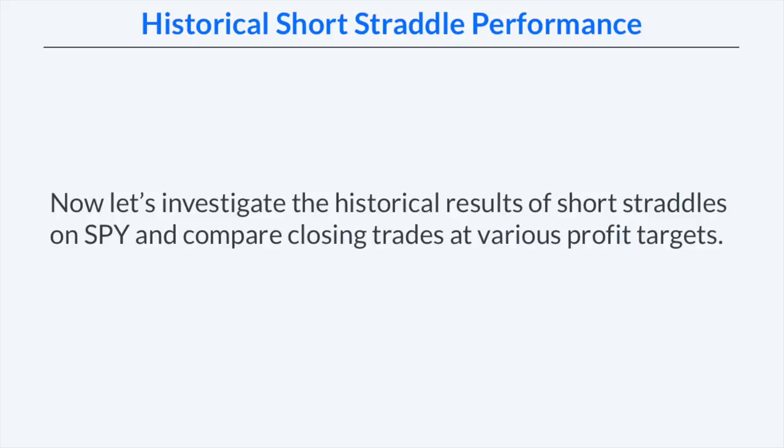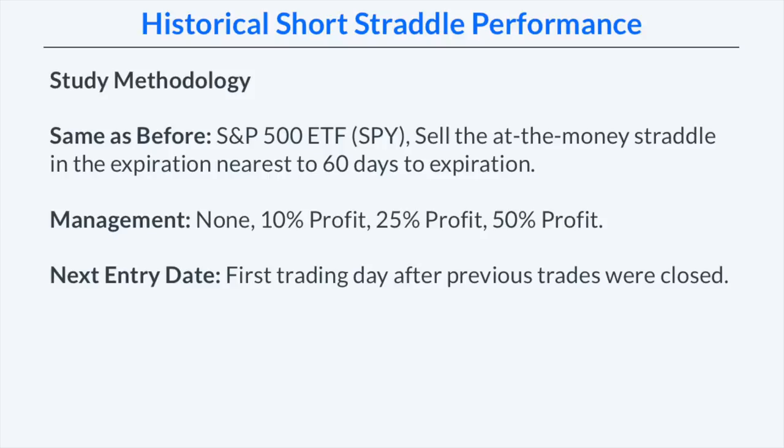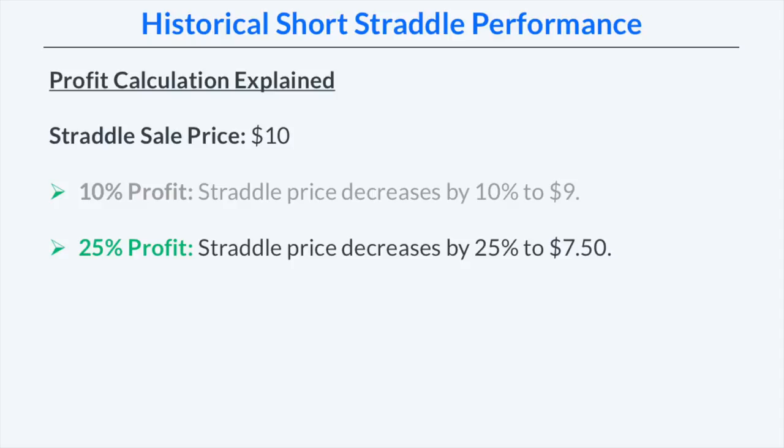Now let's investigate the historical results of short straddles on SPY comparing different profit targets. Using the same methodology — SPY at-the-money straddles in the expiration nearest to 60 days — we'll compare holding to expiration versus managing profits at 10%, 25%, and 50% of premium received. Since we're selling straddles, profits occur when the straddle price decreases below the sale price. If we collect $10, a 10% profit means the straddle drops to $9, and a 25% profit means it drops to $7.50.